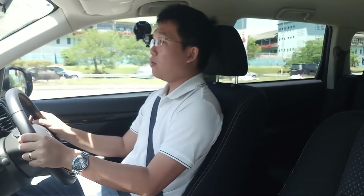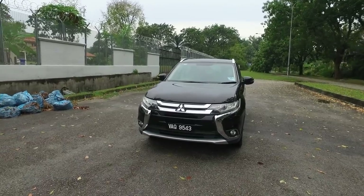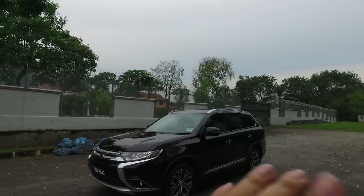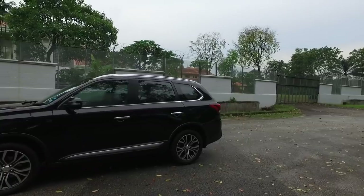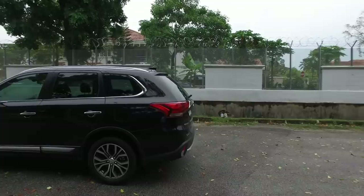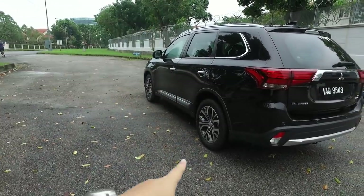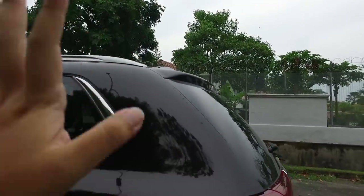Without further ado, we adjourn outside for the walk-around. From the outside, this Outlander 2.0 — at one glance — the differences between this and the 2.4 may not necessarily be obvious because the 2.0 also gets much of what you will find in the 2.4. The first difference, of course, are the rims. The 2.4 gets 18-inch wheels; the 2.0 here gets 17-inch wheels. The 2.4 would have had a spoiler; the 2.0 does not — not a big deal at all.